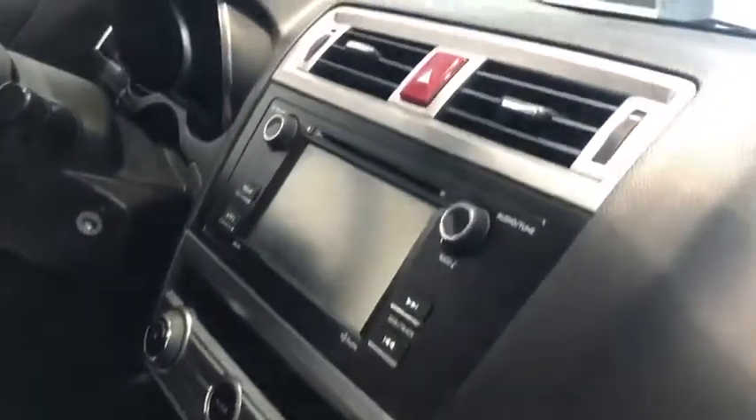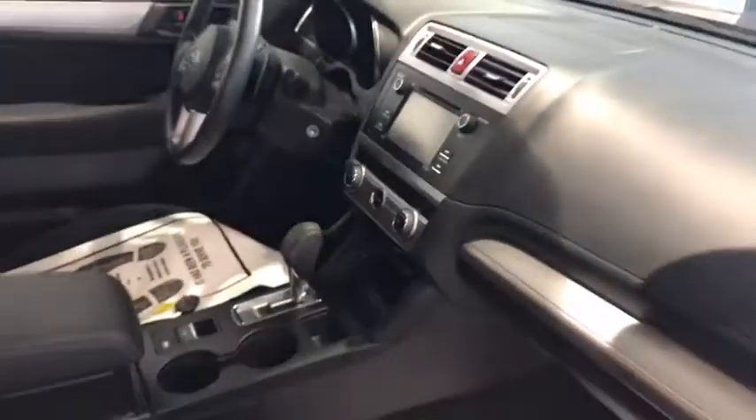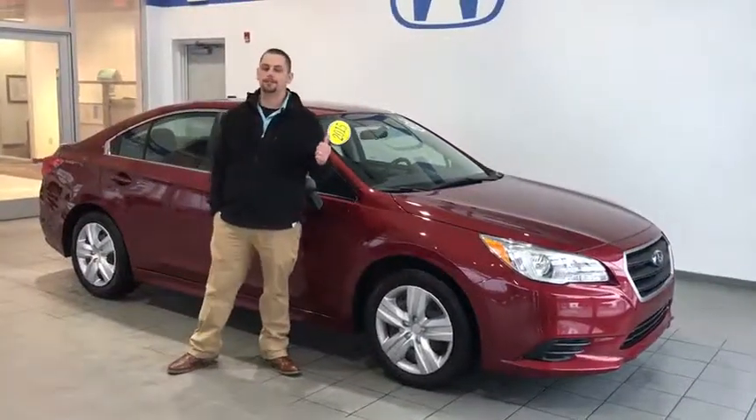Subaru Starlink, traction control, auto windows. This thing's got all kinds of features on the inside. Alright guys, that's just some of the cool features about this vehicle.